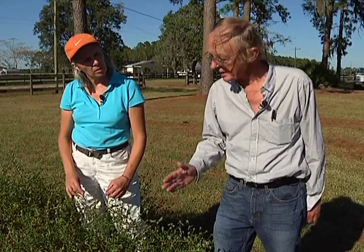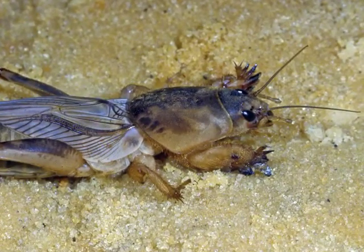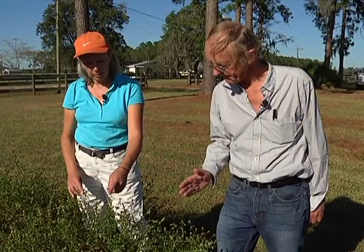This cycle is then repeated. In North Florida we think there are three generations of wasps each year, as contrasted with just one generation for the pest mole crickets.